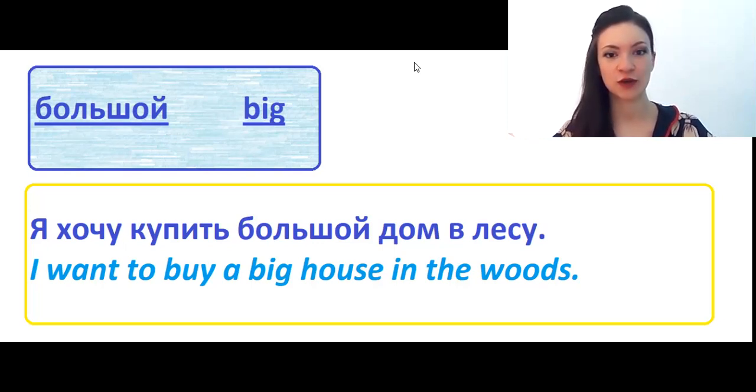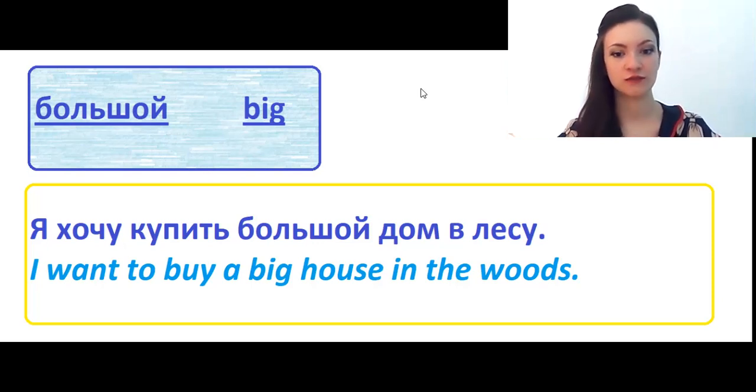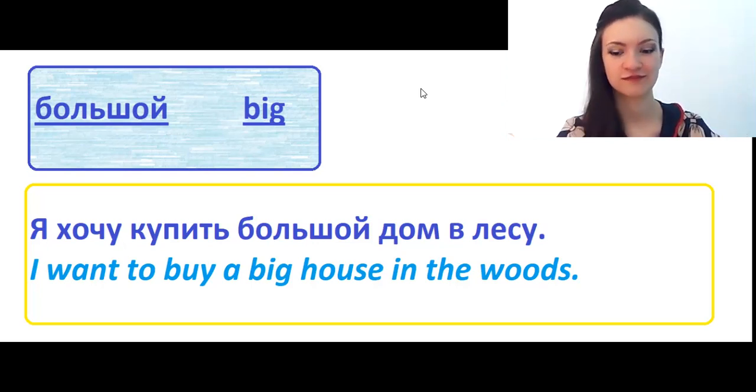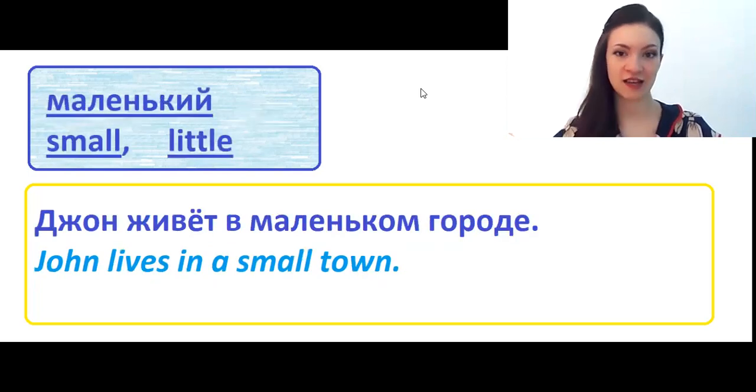I will start from the word большой. Большой means big. Я хочу купить большой дом в лесу. I want to buy a big house in the woods. That's actually true.